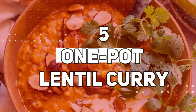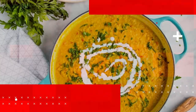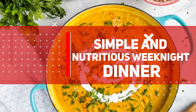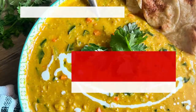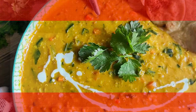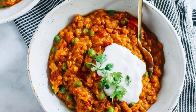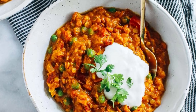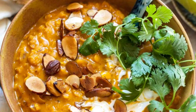Number 5: One Pot Lentil Curry. Savor the rich and comforting flavors of one-pot lentil curry, an ideal choice for a simple and nutritious weeknight dinner. This hearty dish brings together protein-packed lentils, aromatic spices, and a medley of vegetables, all cooked in a single pot for convenience. The lentils absorb the fragrant spices, resulting in a satisfying curry that is both flavorful and nourishing.